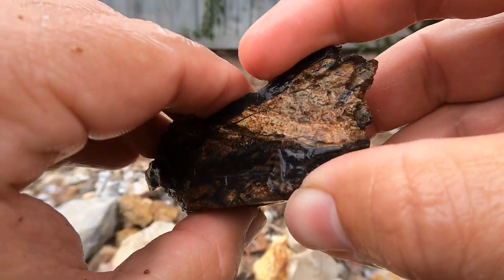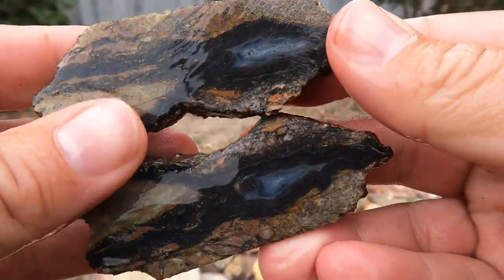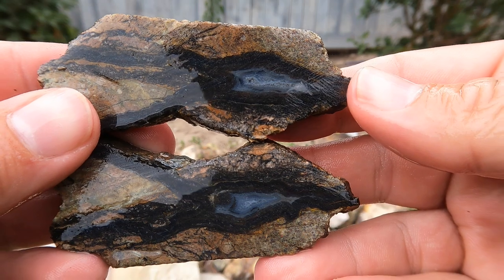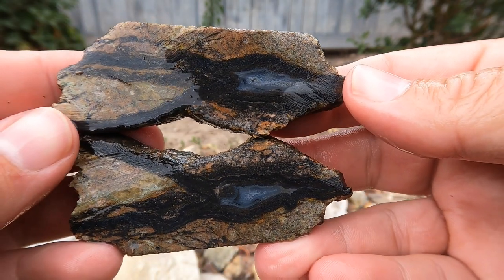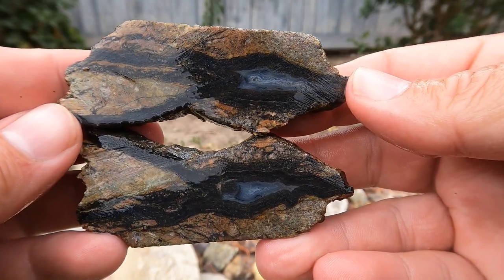Here's some more of that black agate that comes from out by Levan. Oh, that's a good one. Hey, look at that — it's really cool. Looks like pliers or gardening shears. It's cool.